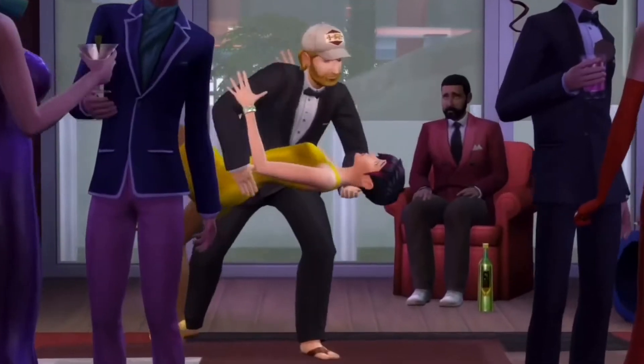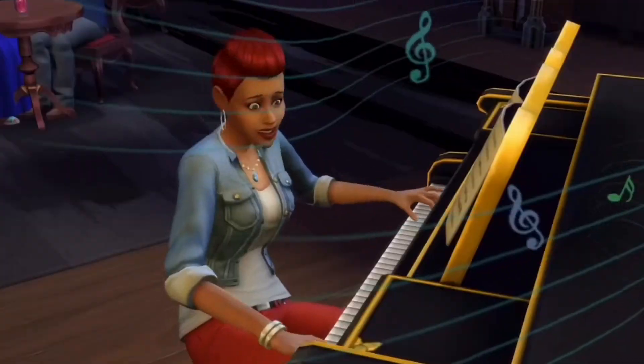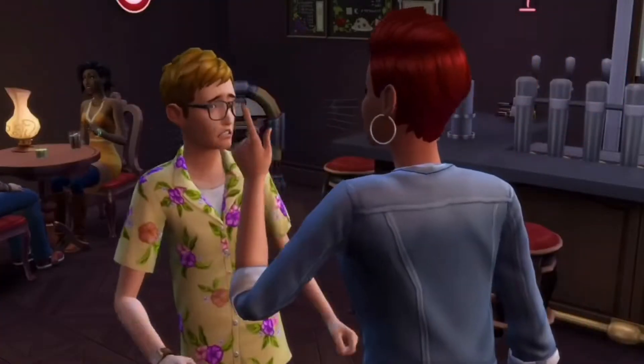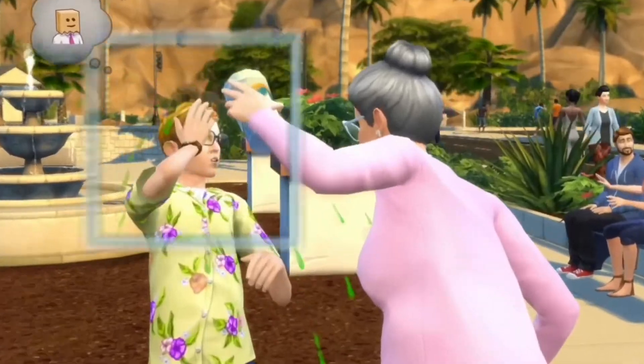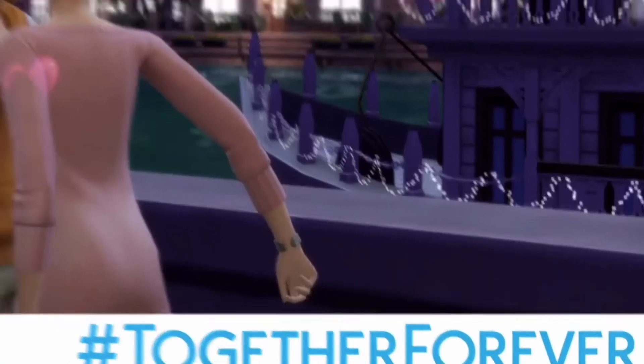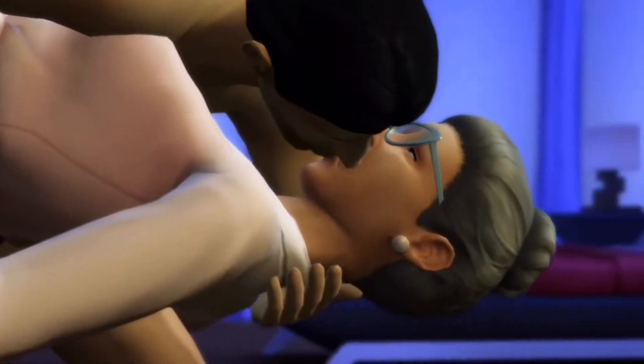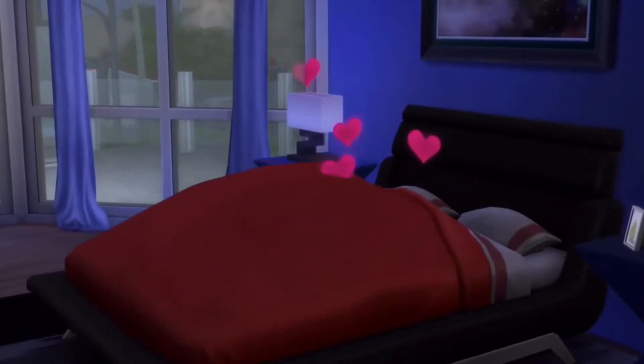Firstly, if you're an Origin Access subscriber, you can pick up the Sims 4 Perfect Patio Stuff Pack for free. All you have to do is play the Sims 4 by April the 9th and you will receive your stuff pack as a reward. The pack will be added to your library after April the 10th.